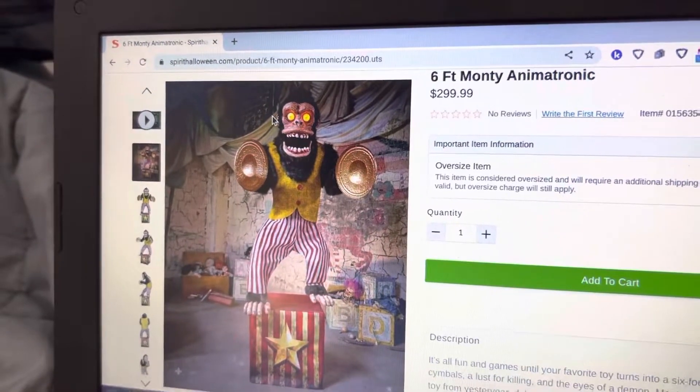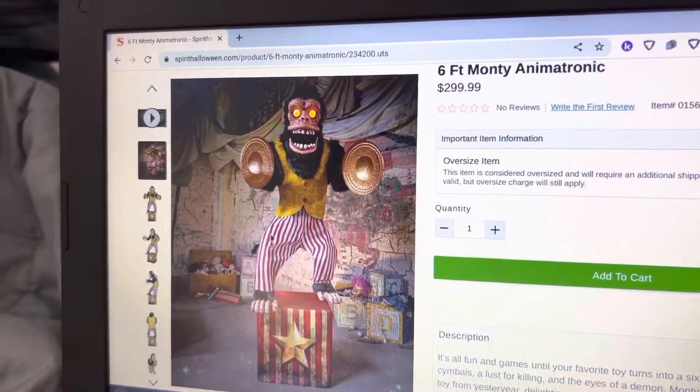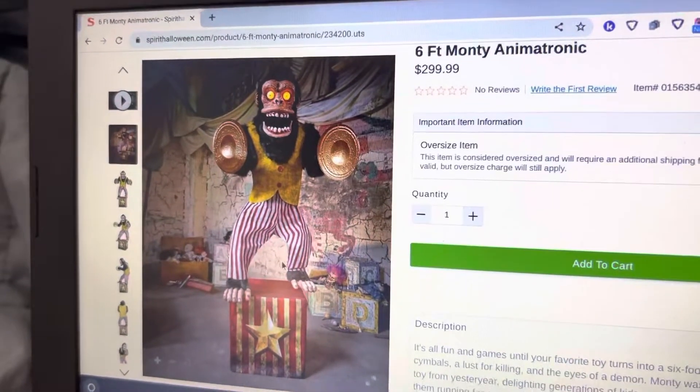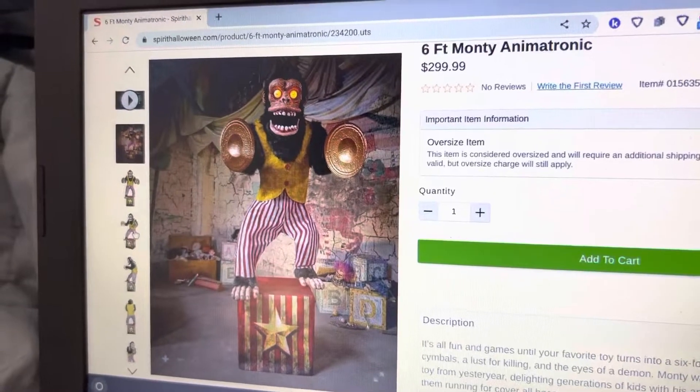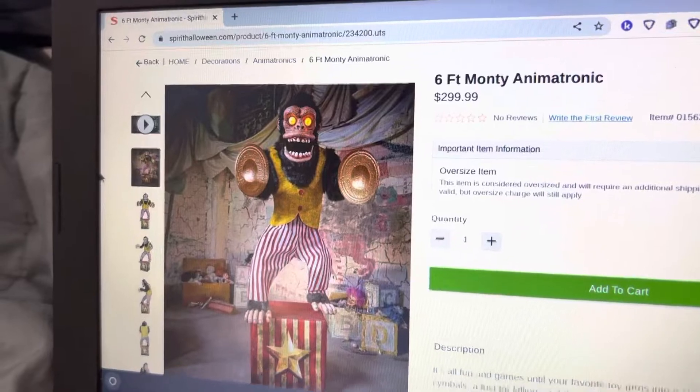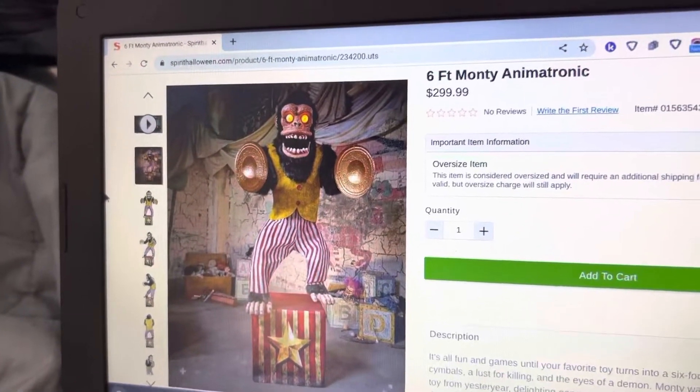But I still think he looks really cool. I like his outfit — he looks very accurate to the symbol monkey toys. And I like his background too; I like how they have all the dolls and all the building blocks and stuff. I think they did a really good job with his scenery. Overall, a very unique animatronic and a pretty cool prop.